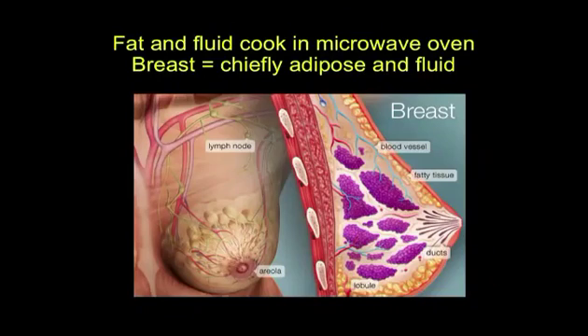The breast is mostly fat and contains a lot of fluid. Things that contain fat and fluid cook faster in a microwave oven. A cell phone can't cook anything — mobile phones do not pop popcorn, that was a fraud — they don't make any heat that we know of, otherwise they wouldn't be permitted. But they do go through things that contain fat and fluid.